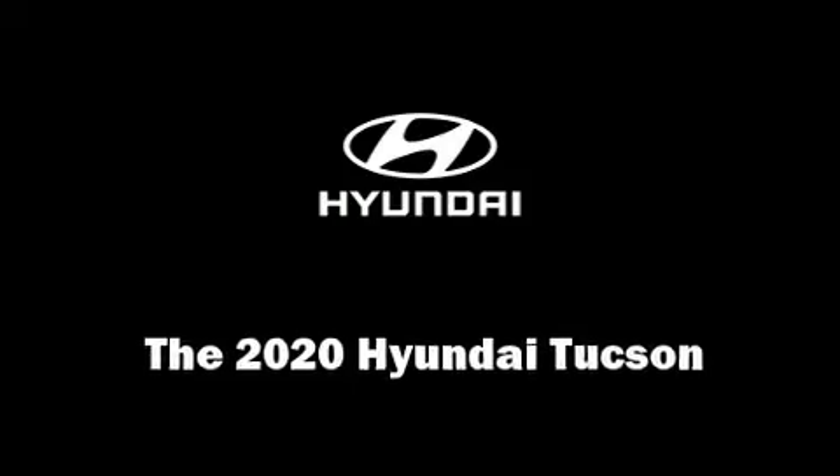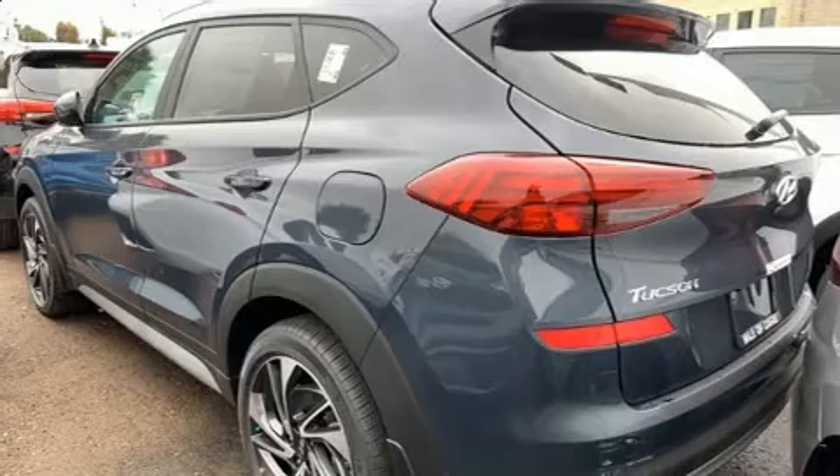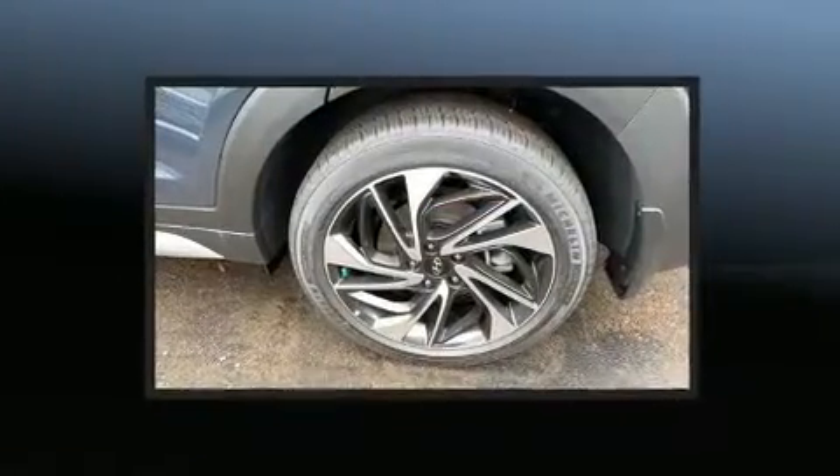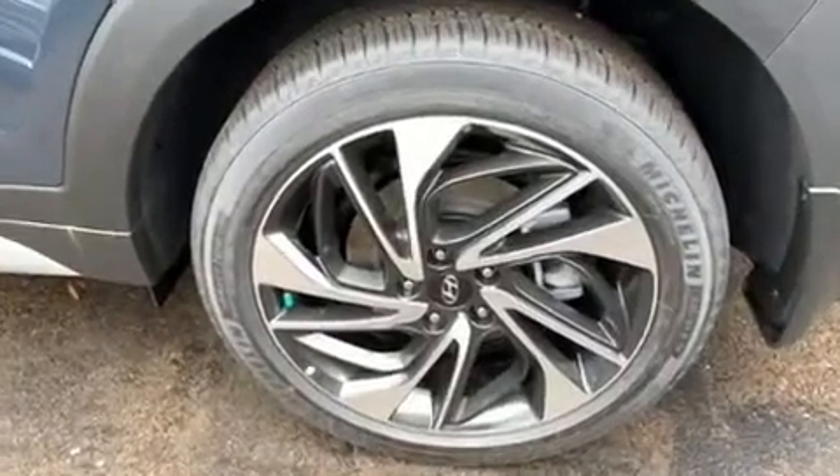Get excited about the 2020 Hyundai Tucson. Under the hood, you'll find a four-cylinder engine with more than 170 horsepower. And for added security, Dynamic Stability Control supplements the drivetrain.